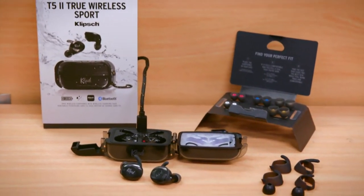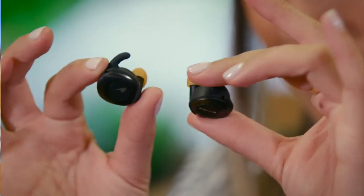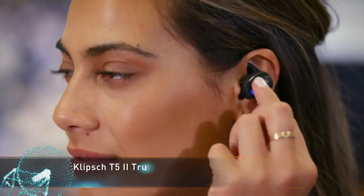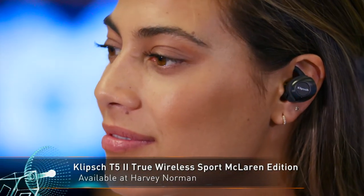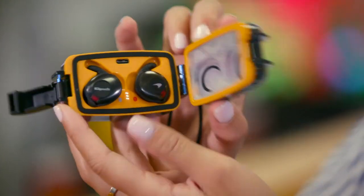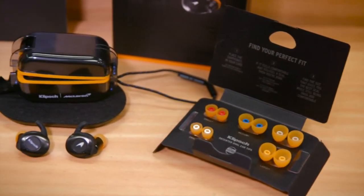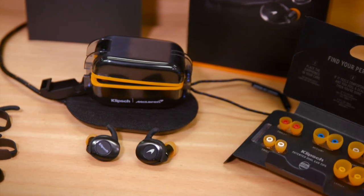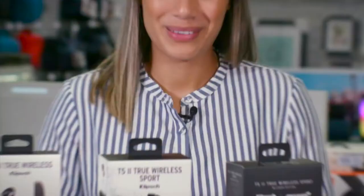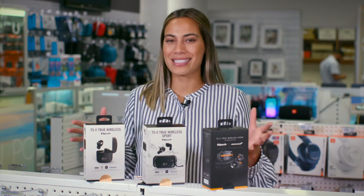Klipsch have teamed up with McLaren and created a special edition of the Sport model — the T5 True Wireless Sport McLaren Edition. Like the T5 True Wireless Sport, it includes waterproofing and dust-proofing on both the case and earphones, along with earwings and memory foam tips. Adding to the package, this model includes a wireless charging pad, McLaren logo on the earphone and charging case, brand book and an engraved metal card. From the McLaren fan to those into sports and even those just looking for quality earphones, the Klipsch range has something for everyone.